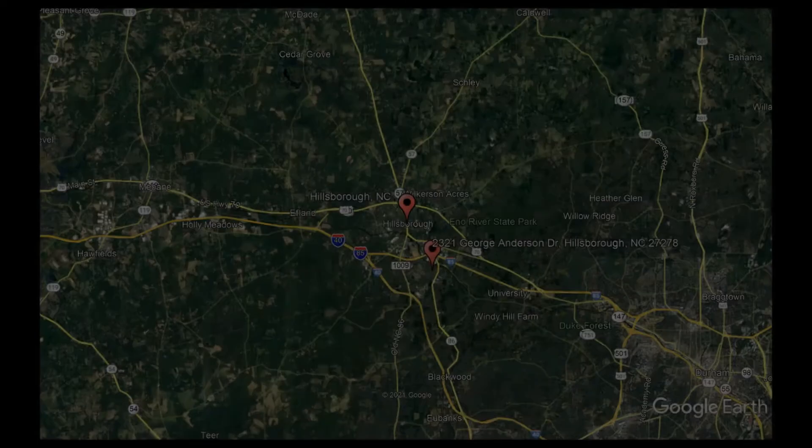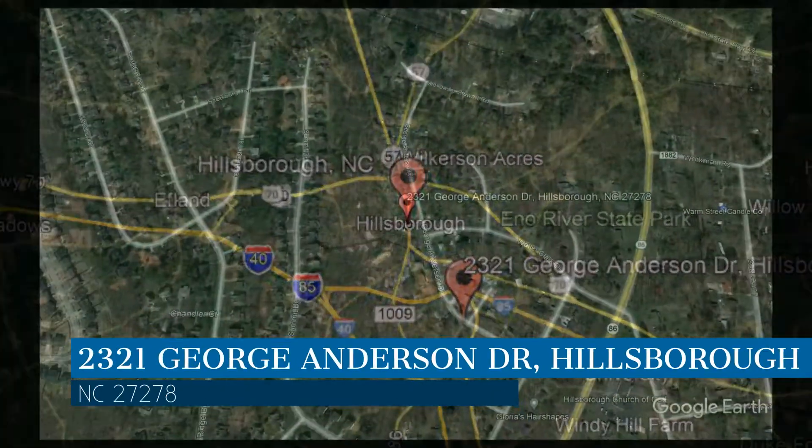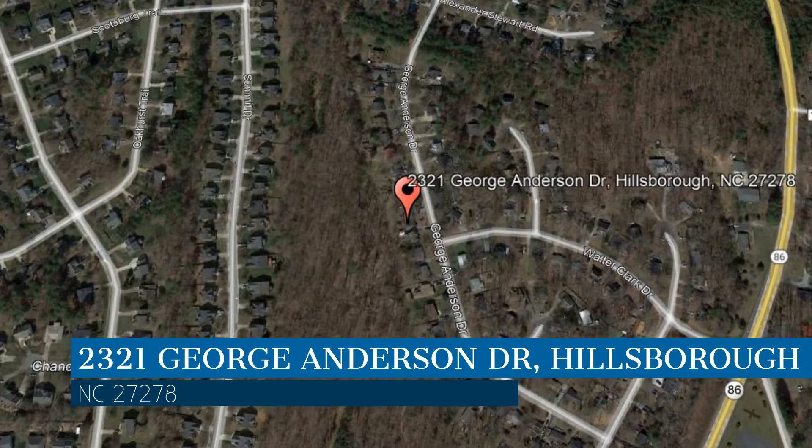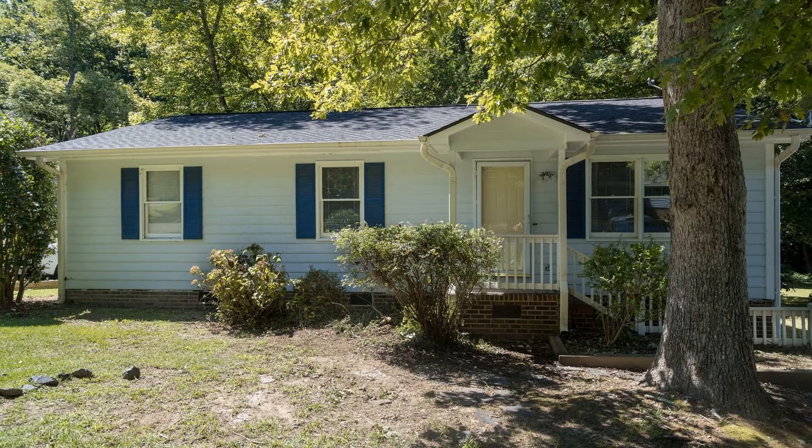Here are photos of an available rental property. Make it yours today. This property is located at the address on your screen. Enjoy this virtual tour provided to you by the leading property management company in Hillsborough, North Carolina — Gates Management and Realty.